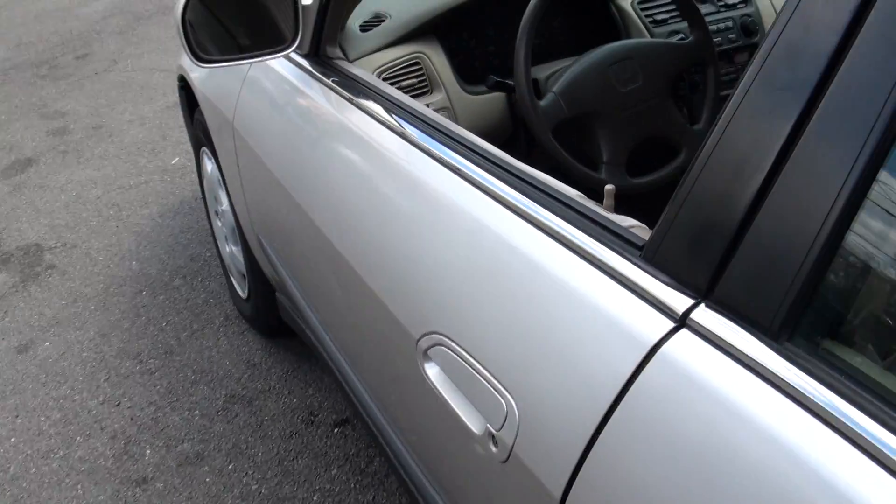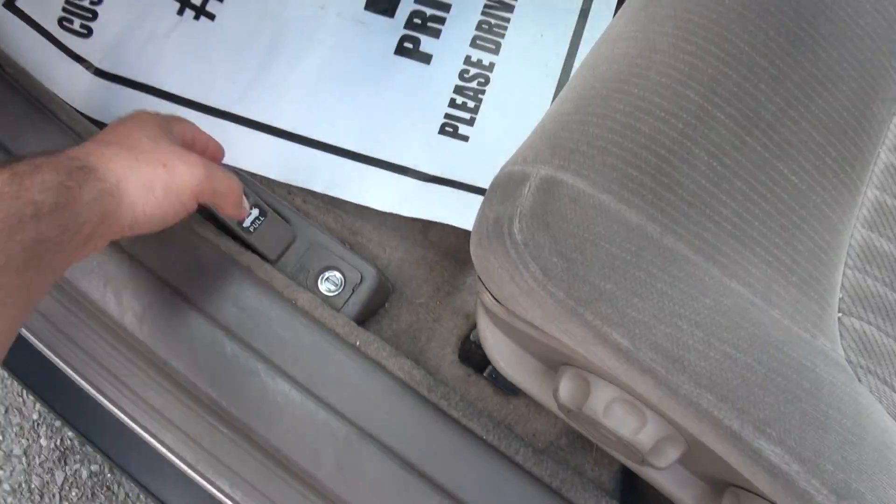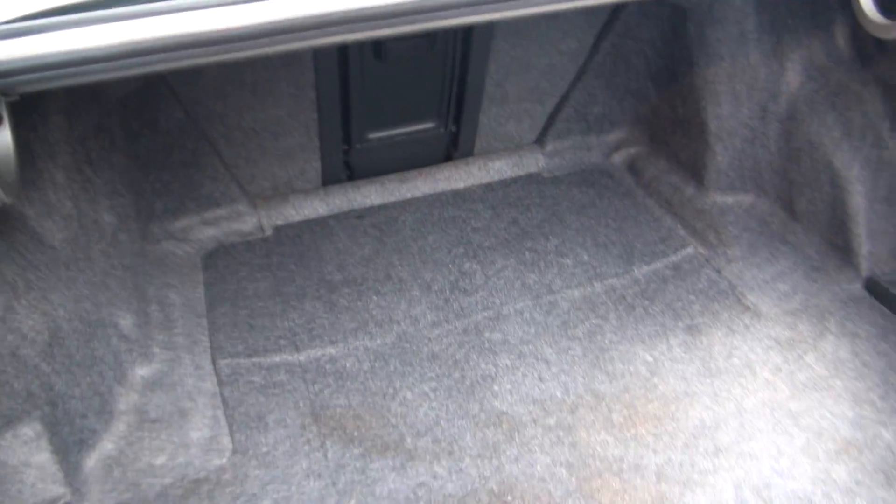The LX comes with power windows, door locks, mirrors, and cruise control. You have your trunk release right here, and it also has a ski pass.